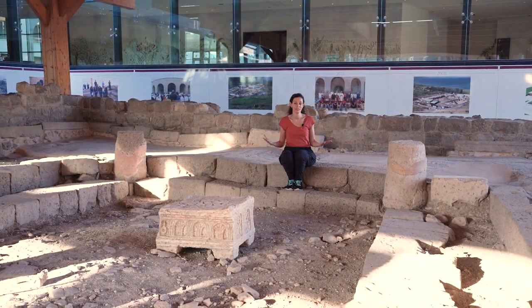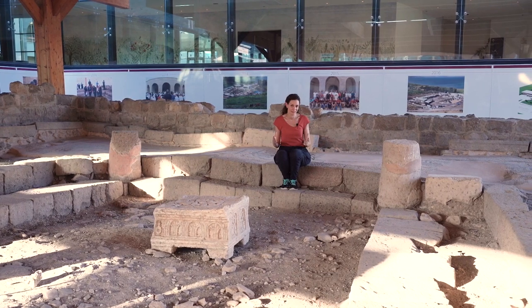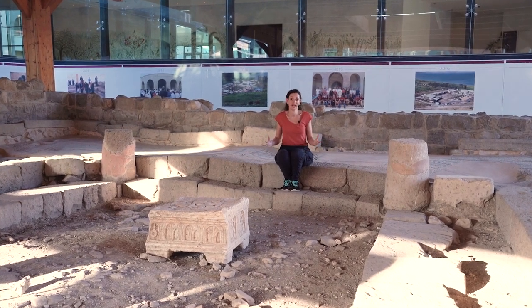Here we are in the main hall of the synagogue. This is called the Bet Neset, the house of the assembly — the place where the Jewish people were gathering.